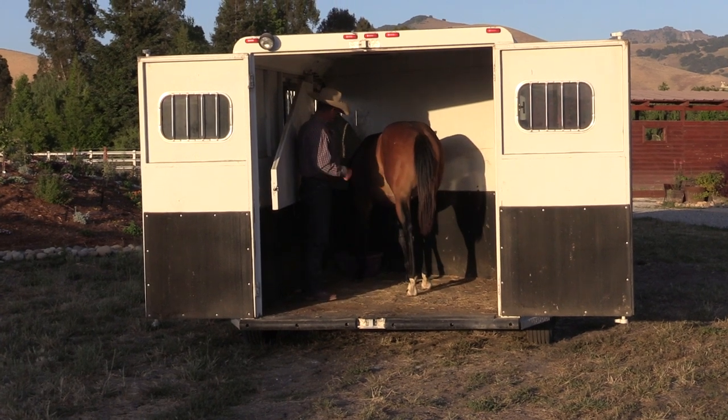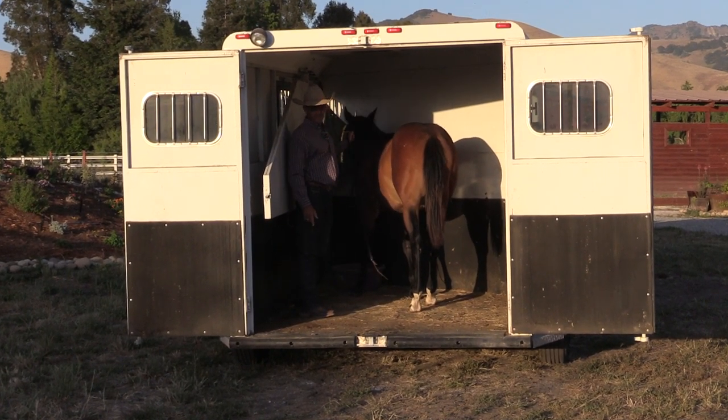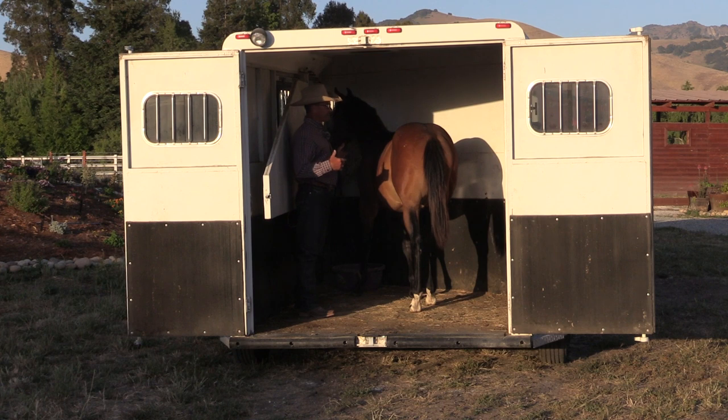Something else I've done was put some grain up there. I didn't lure him in with the grain, but I put the grain up there in case he does get in — he can find something pleasant when he does.